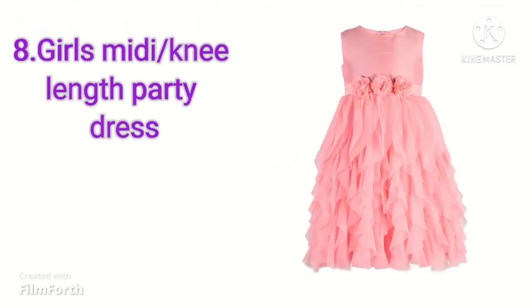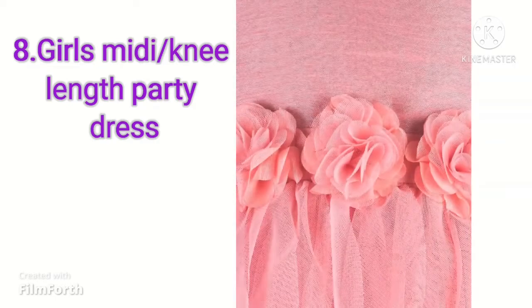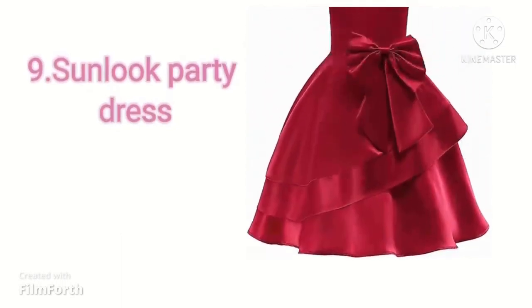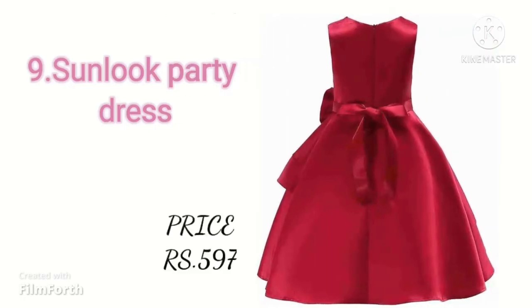Our next dress is Barbie Girls Midi Knee Length Party Dress. It is available on Flipkart.com with a 30-day return policy. Its price is $5.99. It is available in 3 colors. Its shipping charges are free and it is also available for $5.97.